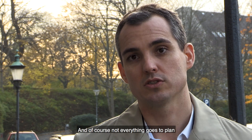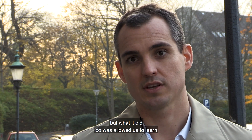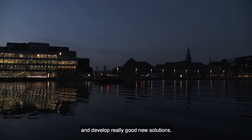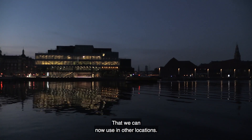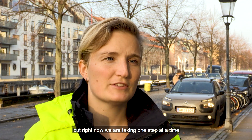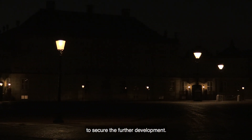Not everything goes to plan, but what it did do was allow us to learn and develop really good new solutions that we can now use in other locations. There are many possibilities in the further use of the network, but right now we're taking one step at a time to secure the further development.